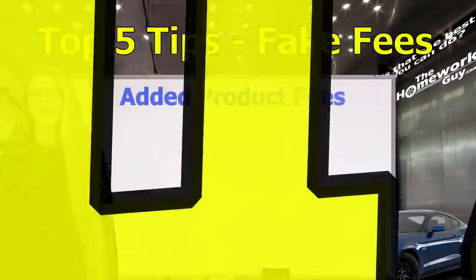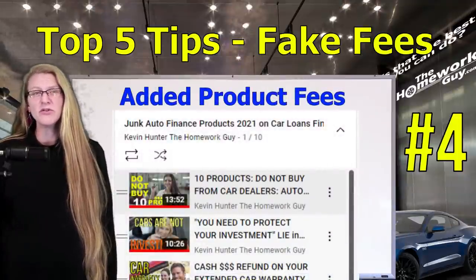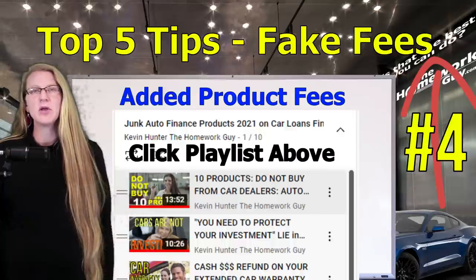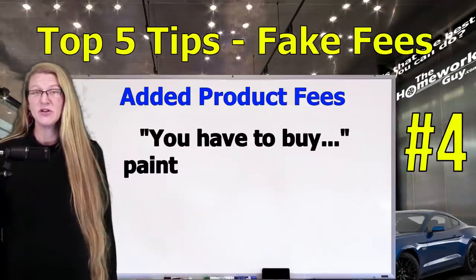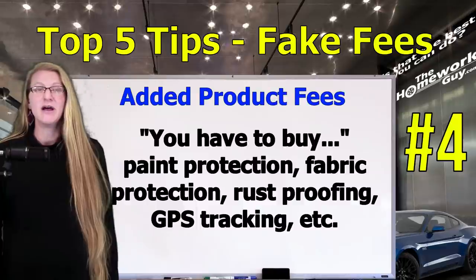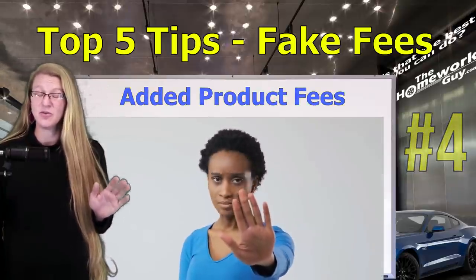Number four: added product fees that you don't want. We've done several videos on the old school tactics like window etching and theft protection that are nothing more than greatly overpriced pieces of junk. But now many dealers are insisting that all their vehicles must be sold with pre-installed add-ons like paint protection, fabric protection, rust proofing, GPS tracking, etc., and they claim you can't take it off. You just need to stand your ground and be ready to walk away.